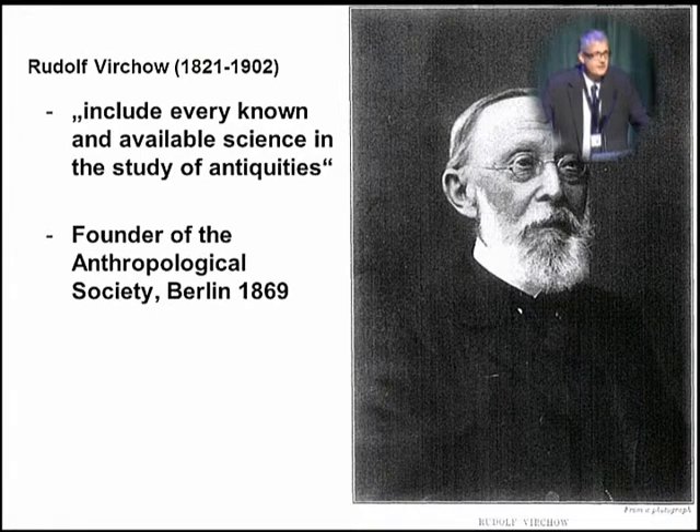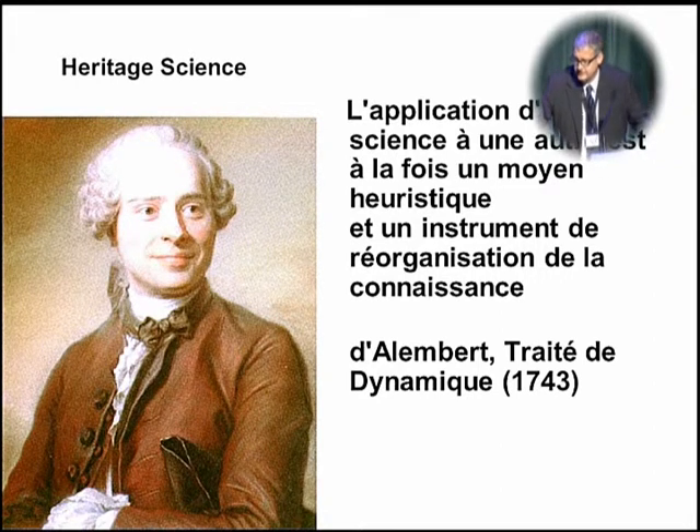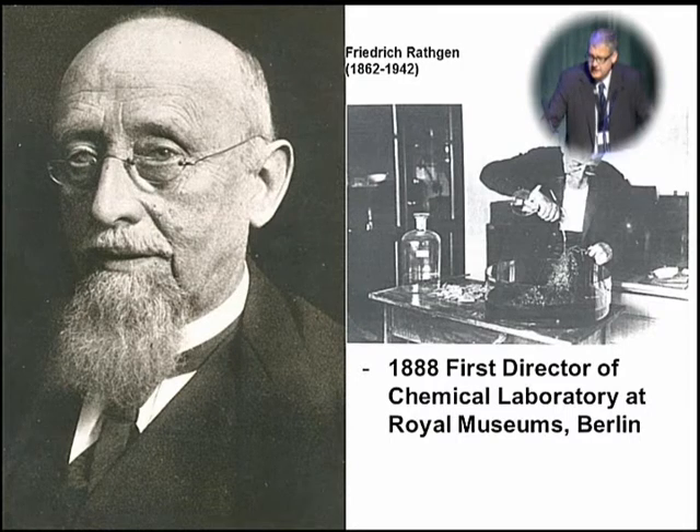I would like to go back to the late 19th century and a scientist in Berlin, Rudolf Virchow, who was asking for including every known and available science in the study of antiquities — a request he put out in 1869. In France, with the Traité de Dynamique by D'Alembert, the same call was made more than 100 years earlier. With Friedrich Rathgen, who on 1st of April 1888 became director of the chemical laboratory in the Royal Museums in Berlin, the idea to apply various sciences to the study of antiquities, but also to the preservation of art and cultural objects, became a reality.